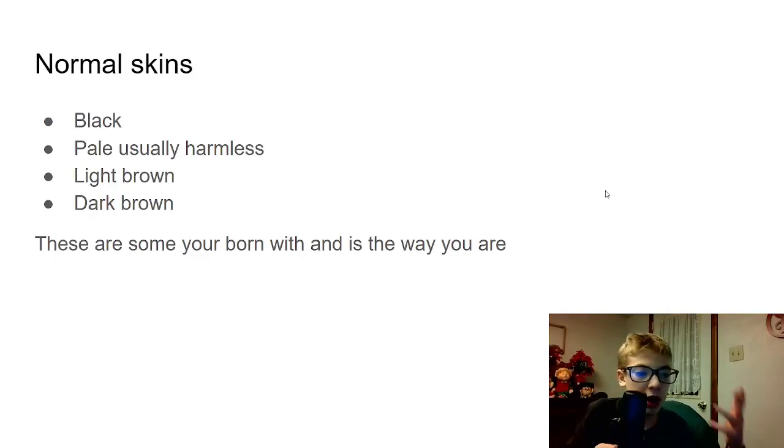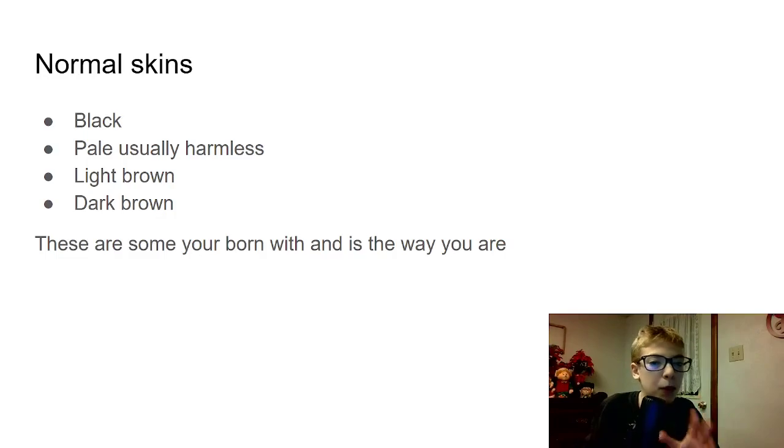So normal skins are usually black — most people are born with black skin and that shouldn't matter. It doesn't matter what skin color you are, you're still a human being. Just because someone has a different skin color than you doesn't mean you can treat them any differently. There is black and pale, which usually are harmless, but there are some cases where pale can cause vitamin B deficiency, also known as vitamin B anemia. A whole bunch of anemias can cause pale skin and sickness, but pale skin can also be normal — a lot of people are born pale. Another one is light brown, near black but not really black, and there's also dark brown as well.